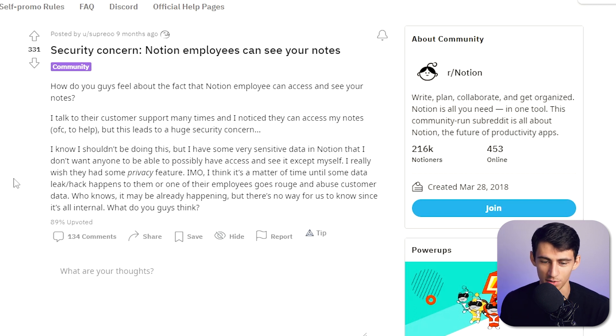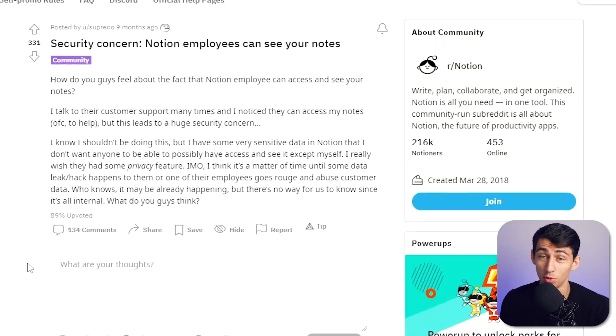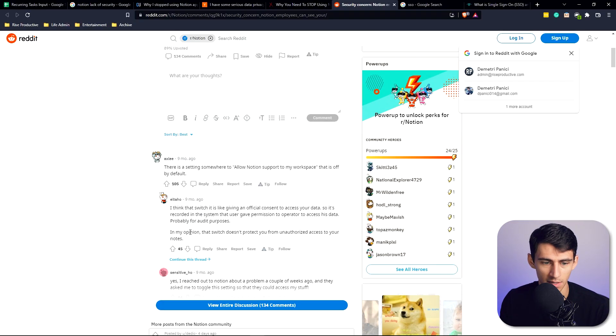Who knows? It may already be happening, but there's no way for us to know since it's all internal. This is a good question. There apparently is an option to allow Notion support to access your workspace — you can turn it on or off — and by default it's off. But you don't really know what they're doing with your data, and you don't know whether people, for example when getting help from Notion, are going to go rogue if you forget to turn it off.